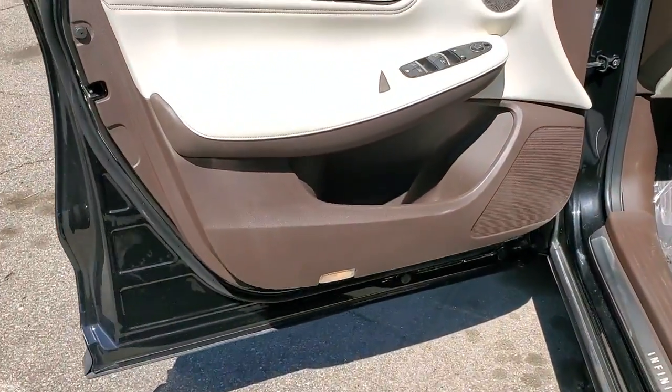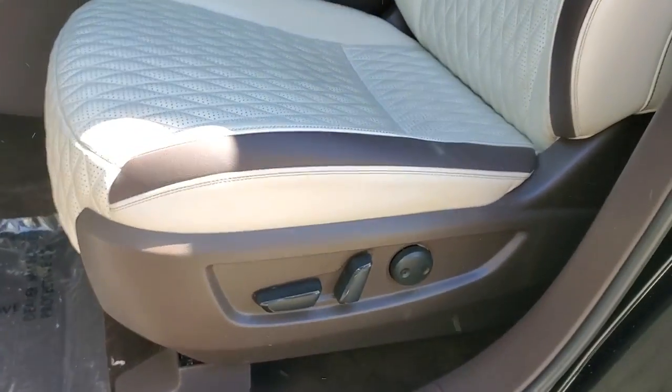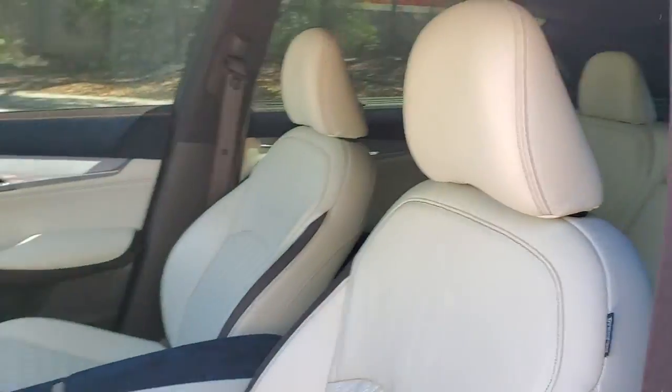Feel relaxed and inspired in this richly appointed QX50. Treat yourself to a test drive today — our staff will toss you the keys and give you an outstanding customer experience.